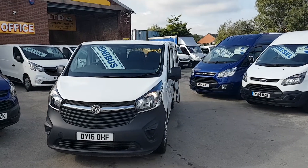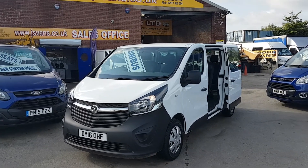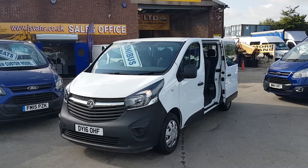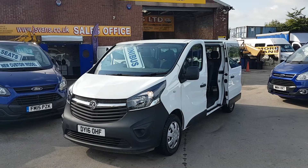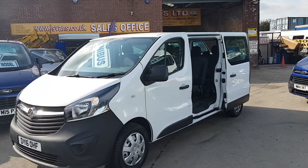Welcome to JNS Commercial Van Sales Limited. This one is the 2016 16-reg new facelift, nine-seater passenger, long wheelbase, Vauxhall Vivaro minibus in pure white.